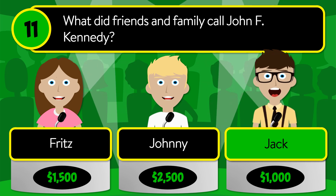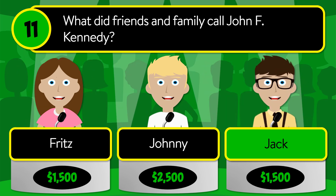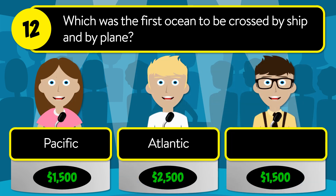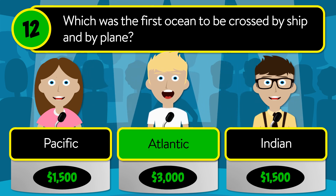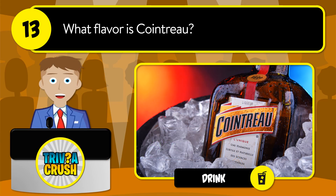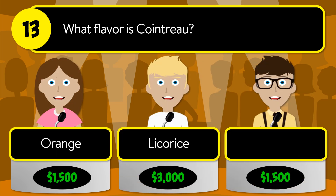The correct answer is Jack. The correct answer is Atlantic. Question number thirteen: what flavor is Cointreau? Is it orange, licorice, or cherry?